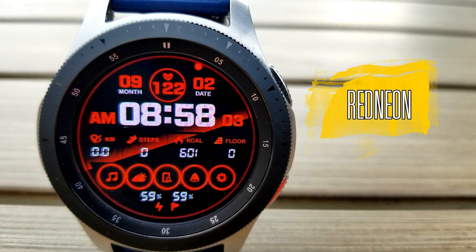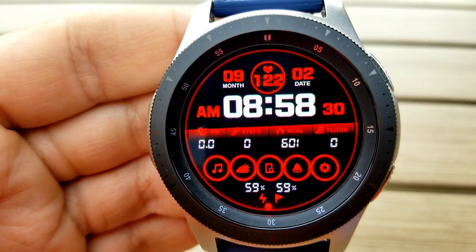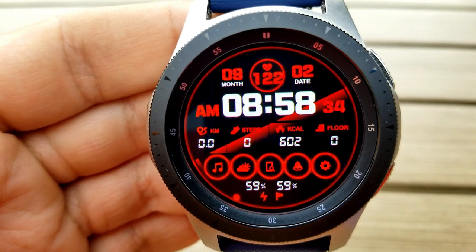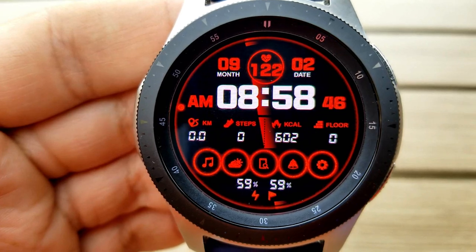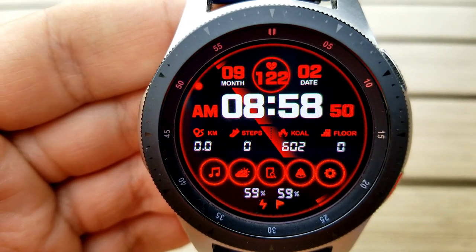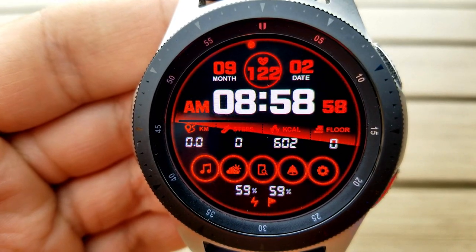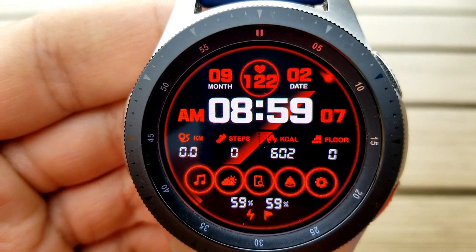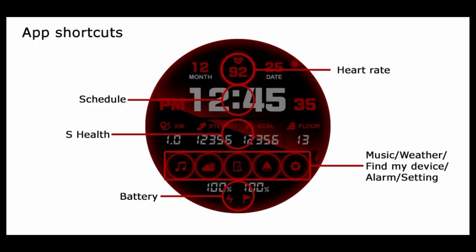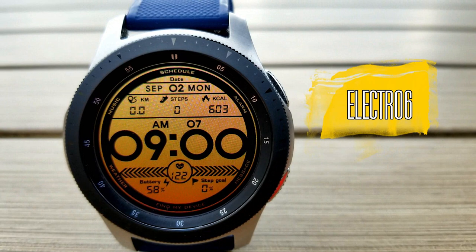First up is this red and white themed face, which comes packed with activity information as well as shortcuts. You have a sweeping animation in the background that reminds me of a radar display. Features include the month at the top along with your last recorded heart rate. The digital time is underneath that, and along the center you have your distance traveled, total steps count, calories burned, and floors climbed. In the bottom half you have useful app shortcuts linking to your music, weather, find my device, alarm, and settings apps. Along the bottom you have your power remaining and step progress, both shown as a percentage.